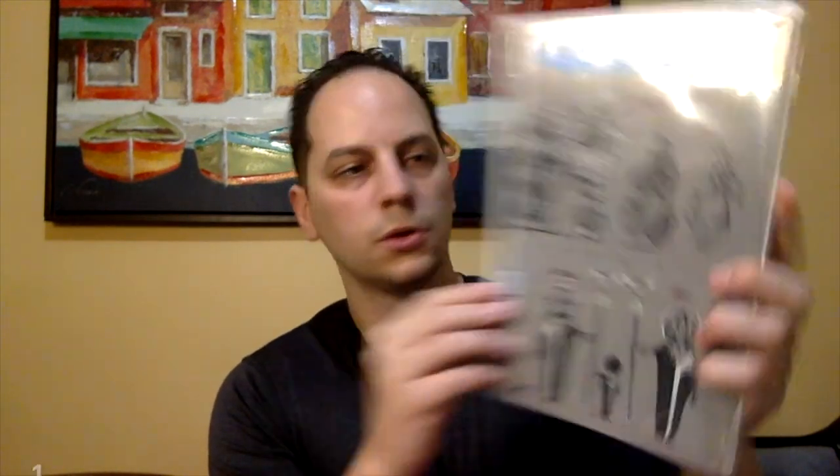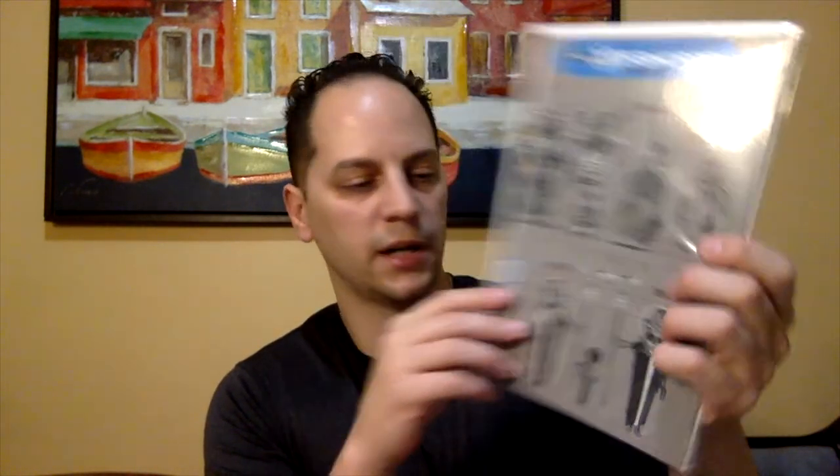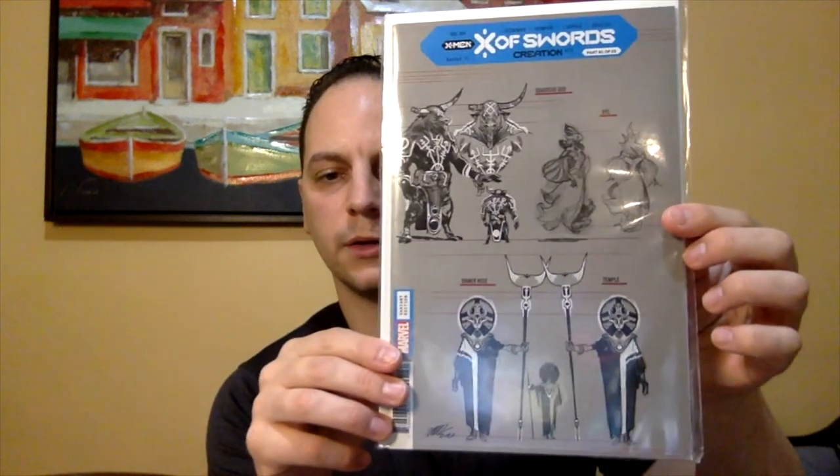Next book up — we got X-Men X of Swords Issue No. 1, Part 1 of 22. This is like the design variant; these are pretty cool, I do like these design variants. I'm not the biggest X-Men fan, so this will probably be a book I either sell or give away, I'm not sure yet. But a nice little design cover variant though.